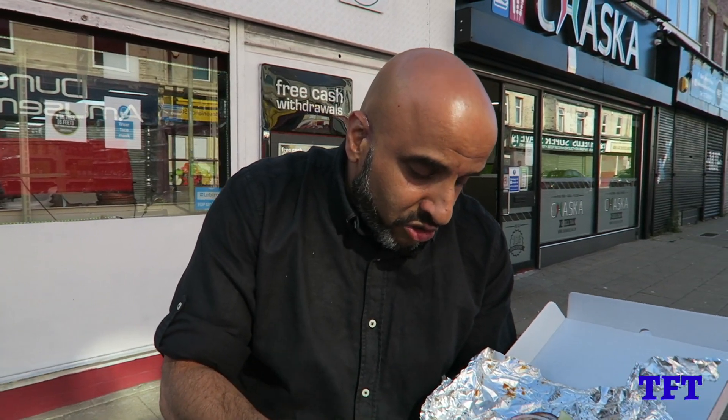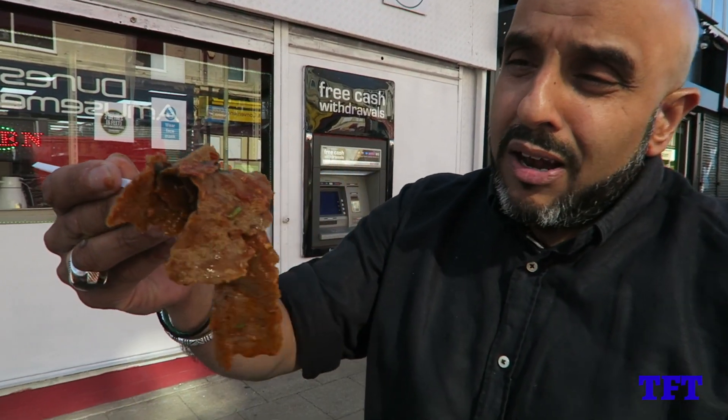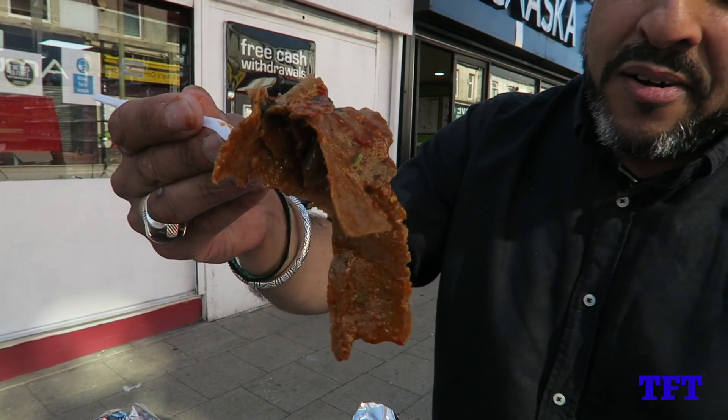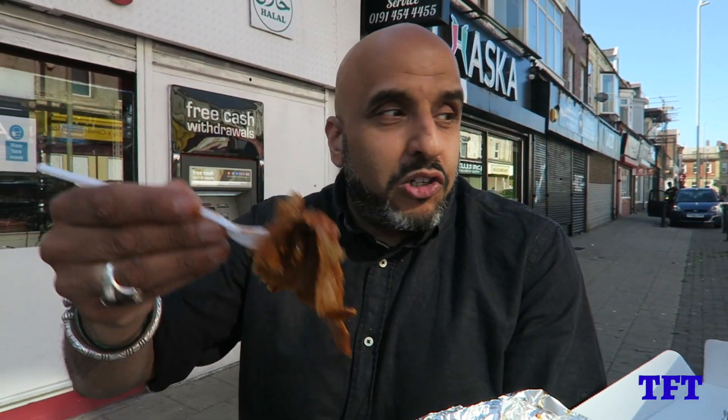The kebab is the third ingredient of this Chaska Nan Kebab Special. Check a look at that — thinly cooked. Look at the herbs and spices on that. Wow. That kebab is literally dripping in juices.